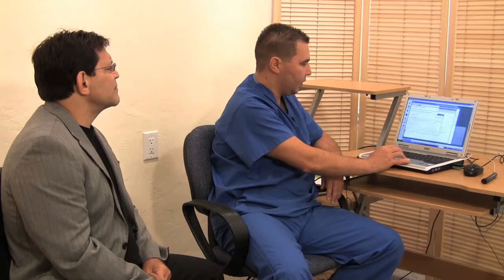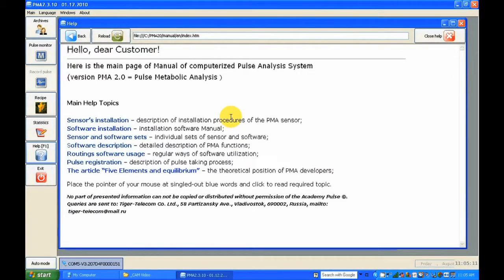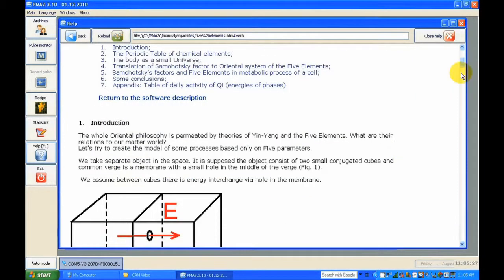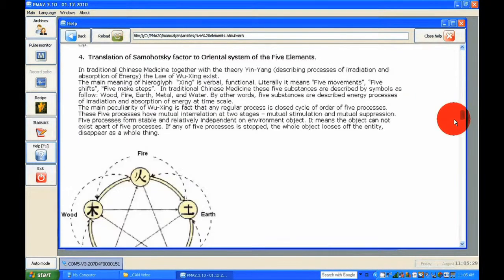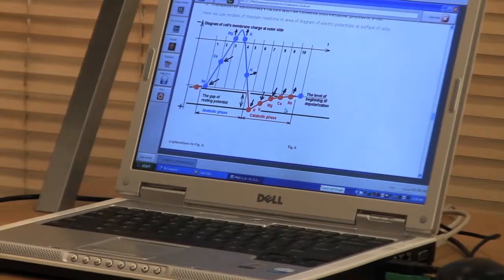The help file explains how the software is working, how to install the software, how to install the sensor, and shows some educational material. For five-element equilibrium we can see an introduction to how energy is flowing in the body — showing the five elements and how they are represented. This is what shows how traditional Chinese medicine works at the cellular level.